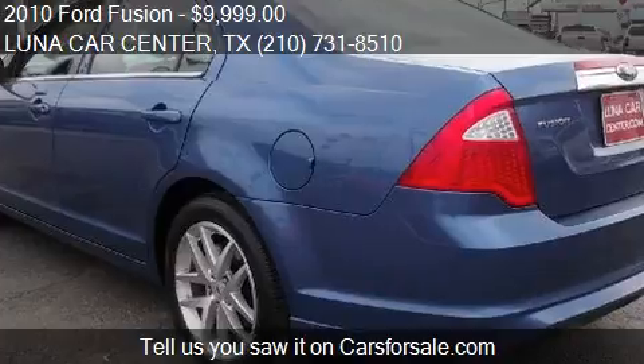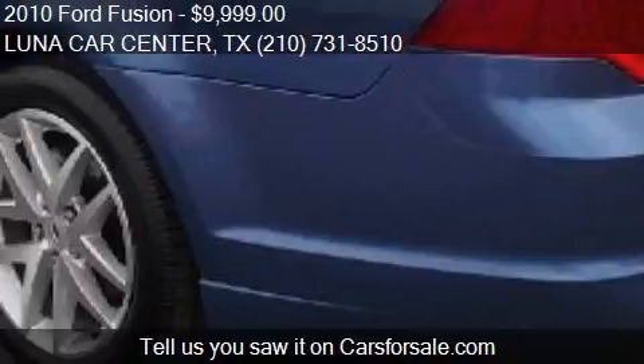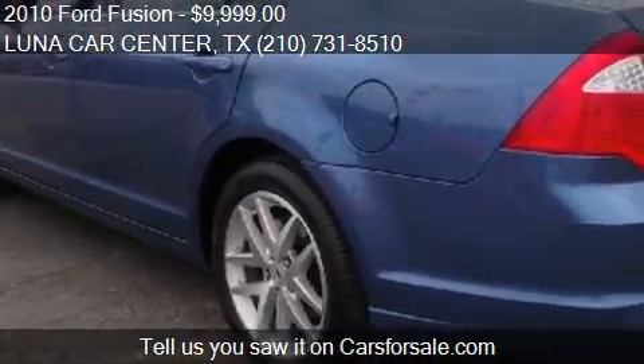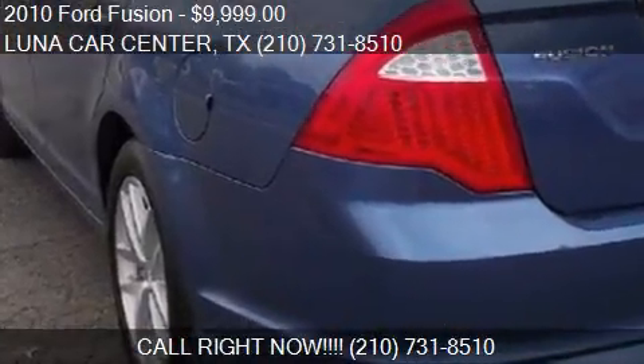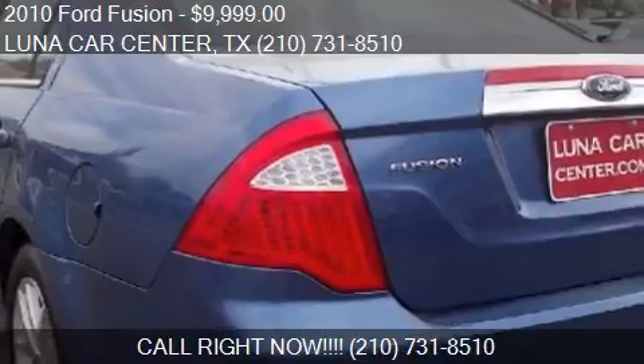Call us at 1-0-731-8510 or stop by our lot. Find us at 4415 San Pedro in San Antonio, Texas on our website, or check us out on carsforsale.com.